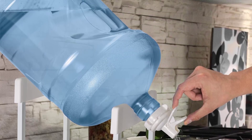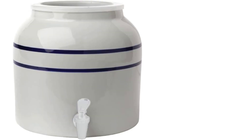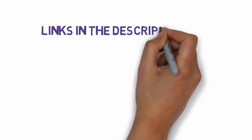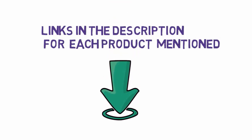Are you looking for the best water dispensers? In this video we will look at some of the 7 best water dispensers on the market. Before we get started, we have included links in the description, so make sure you check those out to see which one is in your budget range.